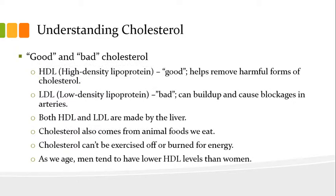Let's begin by understanding cholesterol. There is good and bad cholesterol. The good is HDL, which stands for high density lipoprotein — it's good in that it helps remove harmful forms of cholesterol. The bad is LDL, which stands for low density lipoprotein — it's bad in that it can build up and cause blockages in arteries.